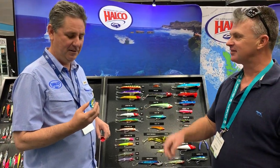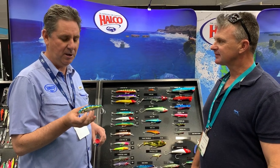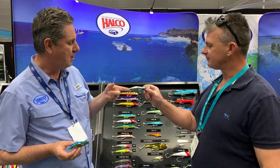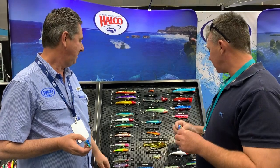Let's talk colours. This is our H87 Hoodlum colour, which has been released at the show. That one's in the Sly Dog, but we also do it in the Rooster Popper and in the Max series as well. Absolutely.